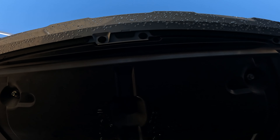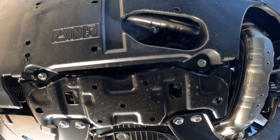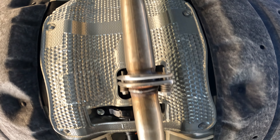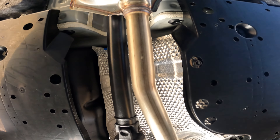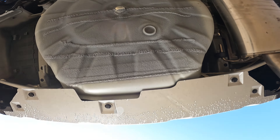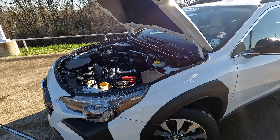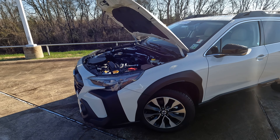The advantage to this engine combination, since it's the lesser of the two available, is the MPGs. You're looking at 26 city, 32 highway, and 28 miles per gallon combined. So that does have its advantages in that respect.